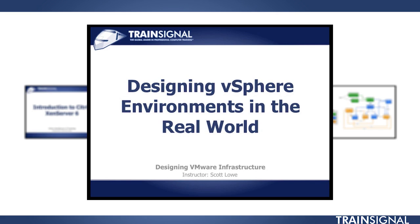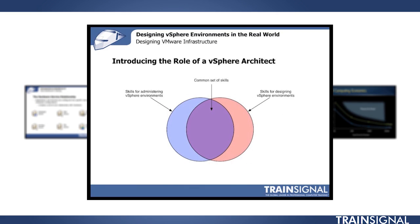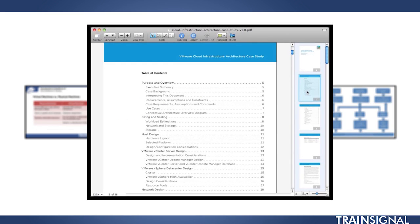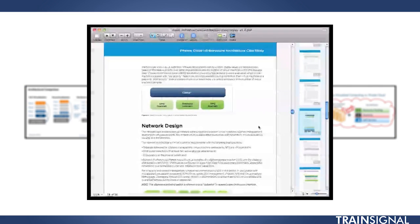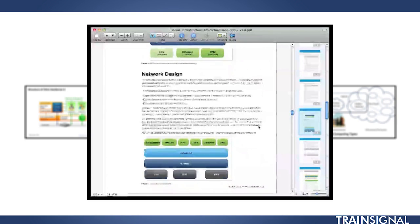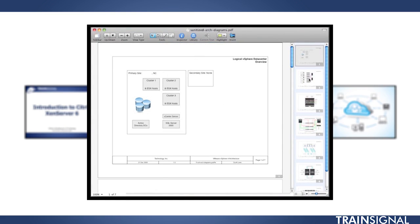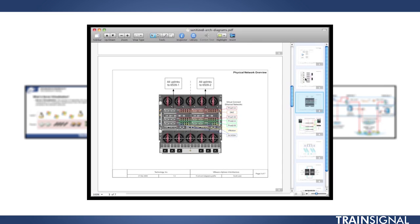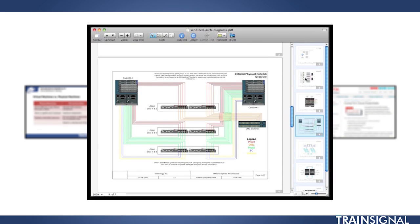In a couple months, we're going to be adding another great course to our vSphere lineup here at TrainSignal. Top-selling author Scott Lowe is going to be coming out with a Designing VMware vSphere Infrastructure course. Scott teaches us that design is more than just a diagram. This course is also going to help prep you to get your vCAP DCD certification.